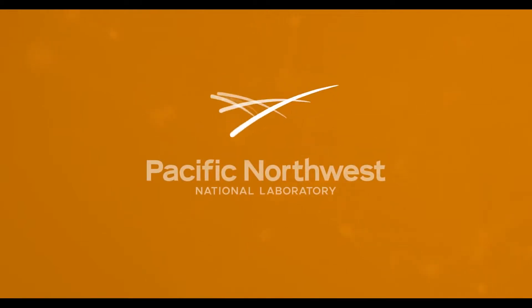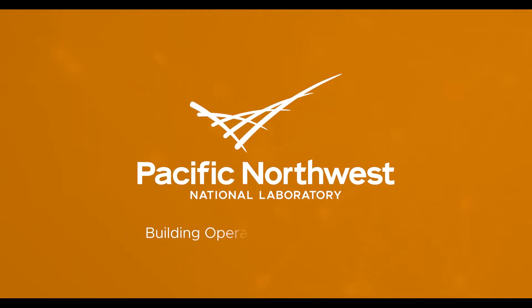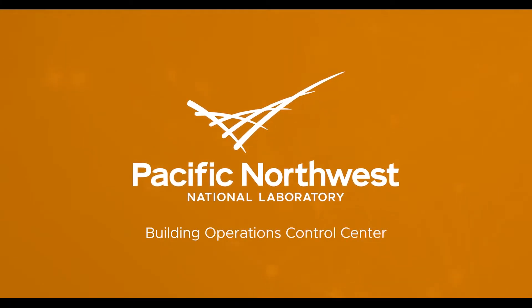Welcome to the Building Operations Control Center, located in our Systems Engineering Building. At PNNL, we call it our NERV Center for Interactive Building Operations and Controls. This center enables us to achieve our ambitious goal of a net-zero greenhouse gas emissions with 24/7 carbon-free energy by 2030.